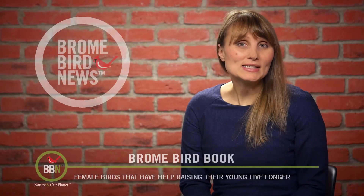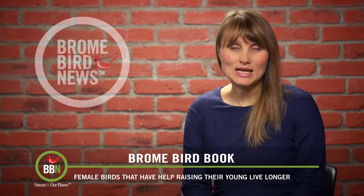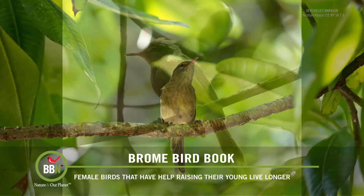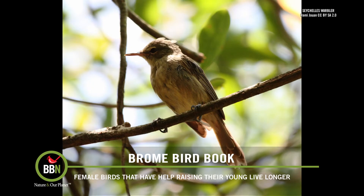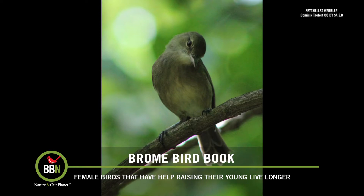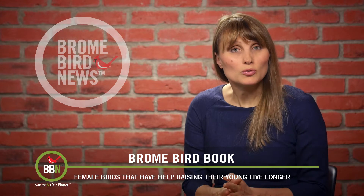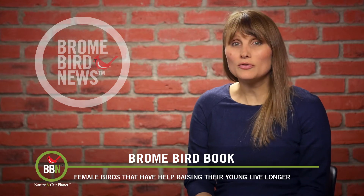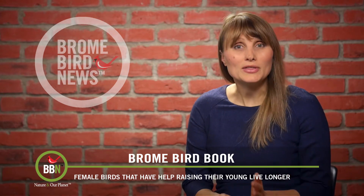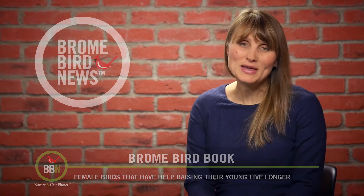A new study on the Seychelles warblers might give us a clue as to why humans live longer than many other animal species. The study conducted by the University of East Anglia discovered that birds that have help raising their young live longer. What's interesting is that it didn't refer to male partners helping out, but rather other females being involved. The data for the study was collected over 15 years and it proves that female birds with helpers lose fewer telomeres — those are the little bits at the end of chromosomes that control aging — and these birds live longer, healthier lives. Well, that's why my mother is here for a few months to help us out with the baby.